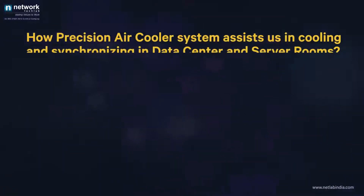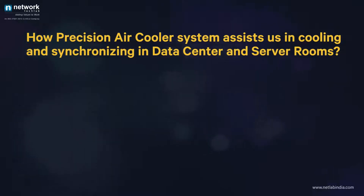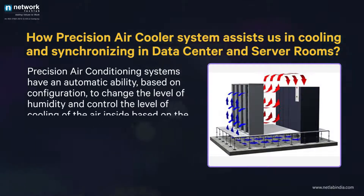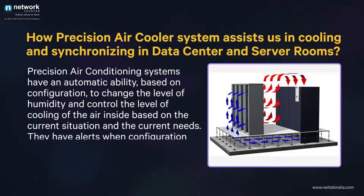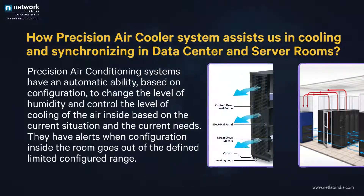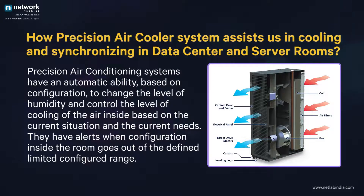How precision air cooler systems assist us in cooling and synchronizing in data centers and server rooms. Precision air conditioning systems have an automatic ability, based on configuration, to change the level of humidity and control the level of cooling of the air inside based on the current situation and current needs. They have alerts when configuration inside the room goes out of the defined, configured range.